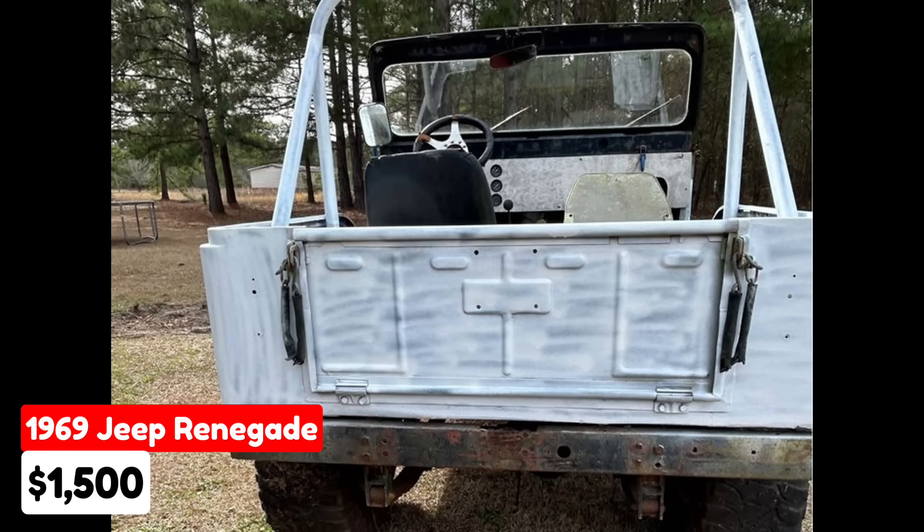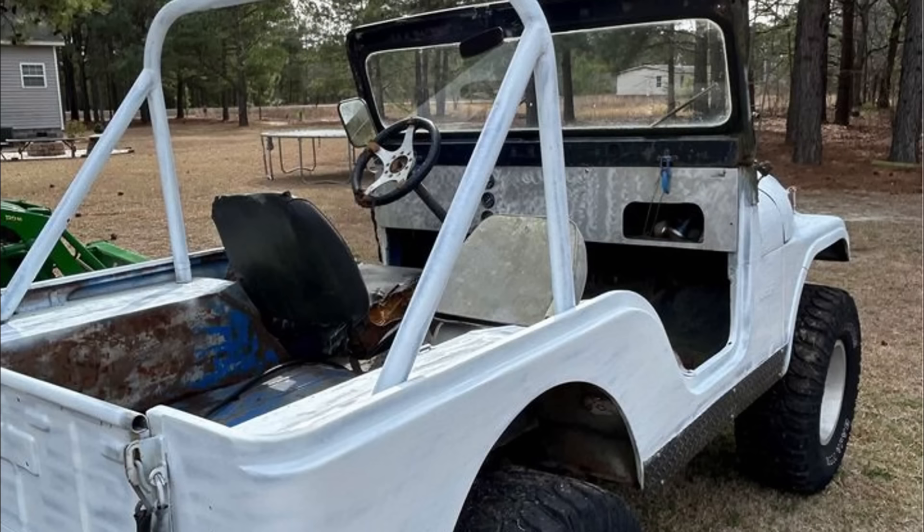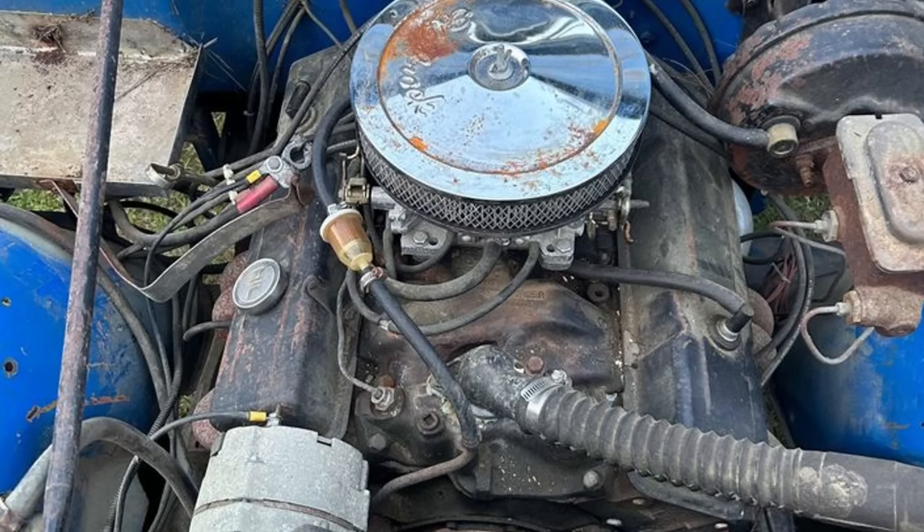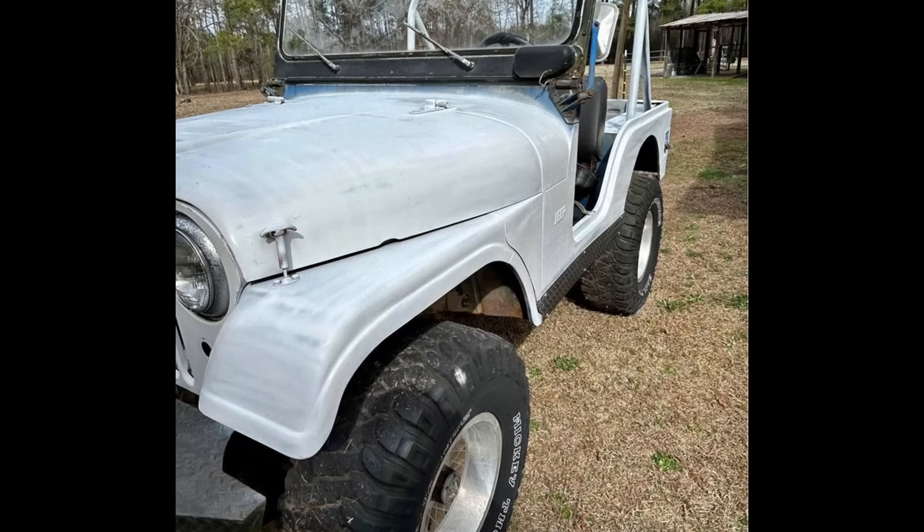For sale is a 1969 Jeep Renegade listed in Laurenburg, North Carolina, for $1,500. This vehicle features a manual transmission and a white exterior. Importantly, the seller emphasizes there is no title or papers available and they are not entertaining questions on this issue. The vehicle is advertised as capable of running. Interested buyers should text the seller to arrange a viewing.